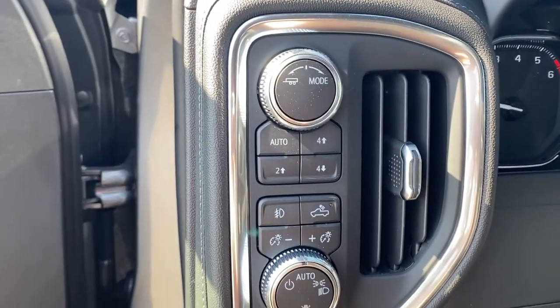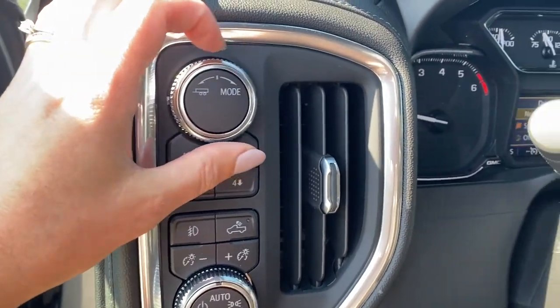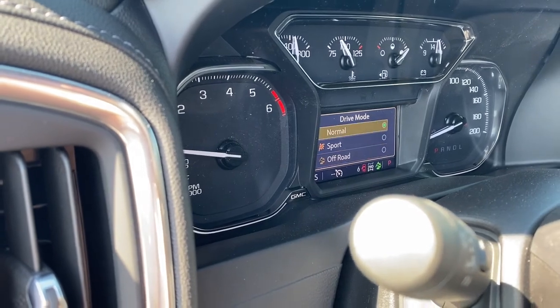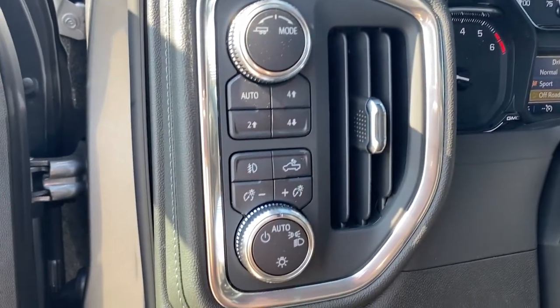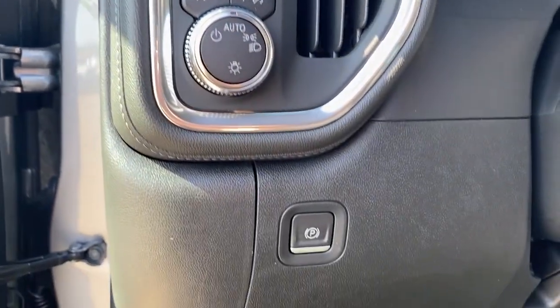To the left of the steering wheel we have trailer mode. When we turn that dial to the right we're able to change our drive mode on the dash. We've got normal, sport, and off-road, two-wheel drive, four-wheel drive, the lighting controls, and the park brake.